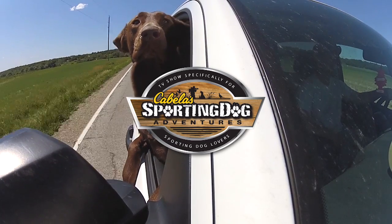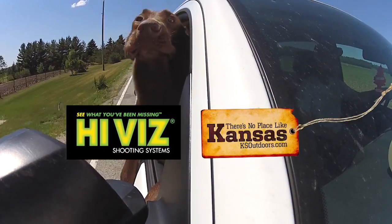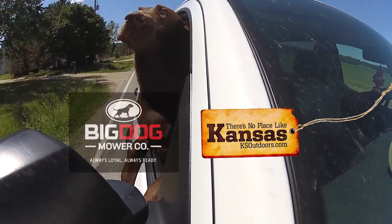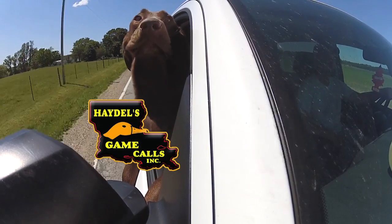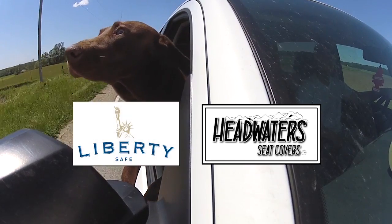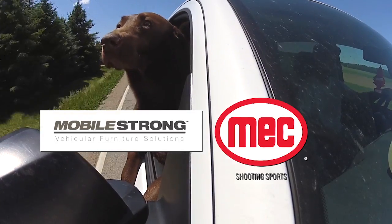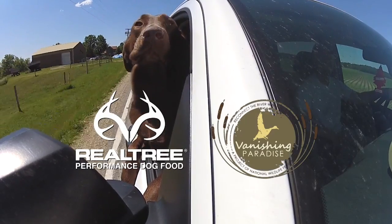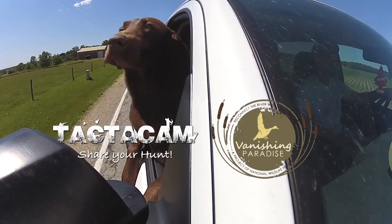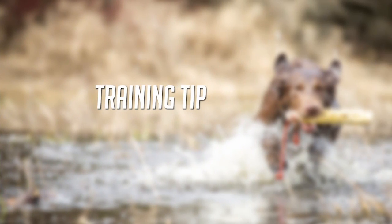Cabela's Sporting Dog Adventures is brought to you by Cabela's, Heavy Shot, HiViz, Kansas Department of Wildlife Parks and Tourism, Big Dog Mowers, Conquest Scents, Hadle's Game Calls, Headwater Seat Covers, Liberty Safe, Mech Shooting Sports, Mobile Strong, Pheasants Forever, Realtree, Dog Food, Vanishing Paradise, Tacticam, and Saugy Acres Retrievers. This training tip is brought to you by these fine sponsors.